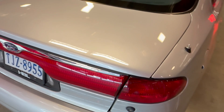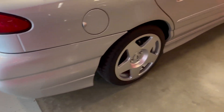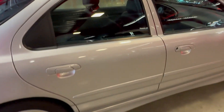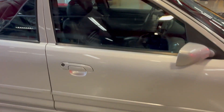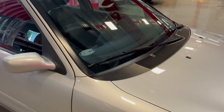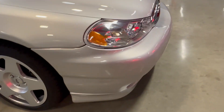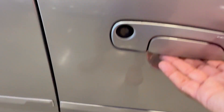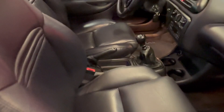Ceramic coated that a year ago — no blemishes. The interior is perfect.